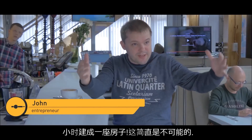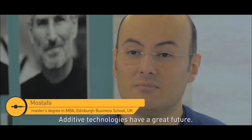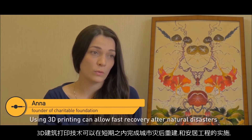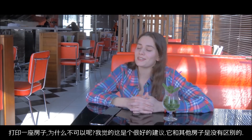The house in 24 hours. No way. I think that modern technology will have a great future. And, of course, thanks to this method, we can make construction cheaper and more accessible. Print this house? Why not? I think it's a good idea.